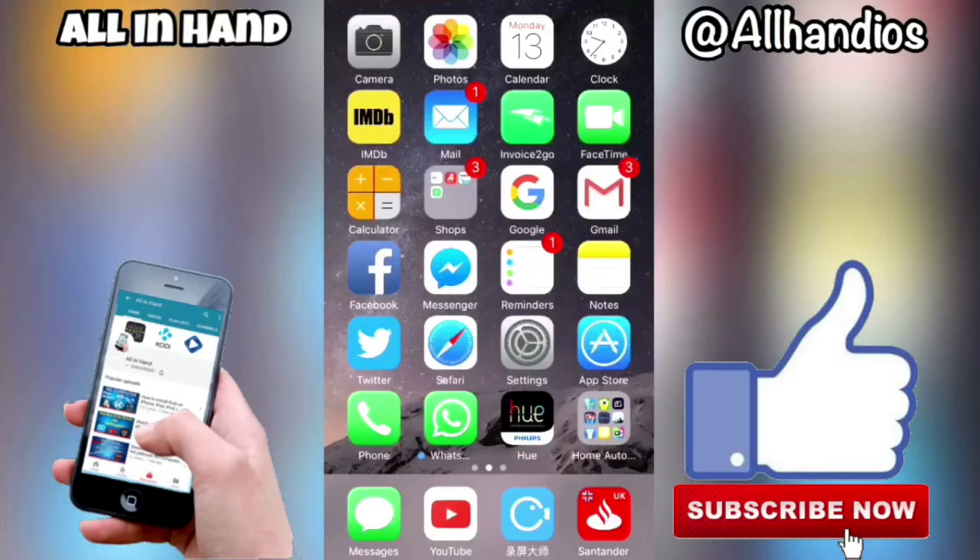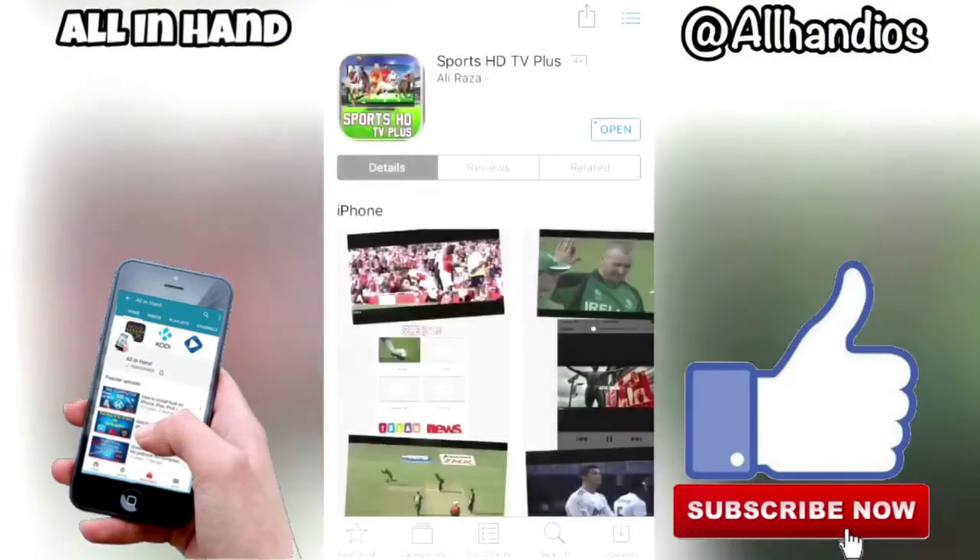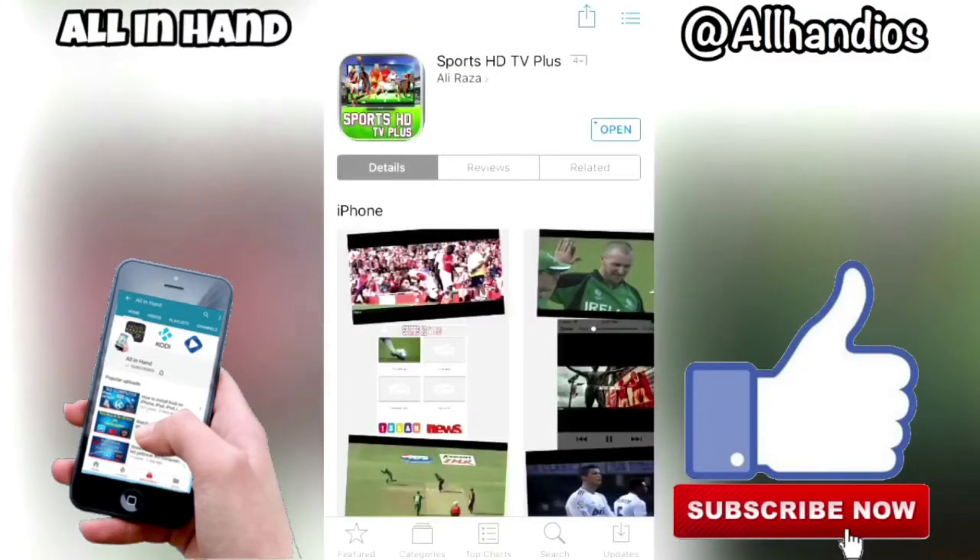YouTube, it's all in hand here again. Today I'm going to be showing you how to get live sports via the app store completely free. Links in the description — we'll go straight ahead with the video. Click on the first one. I've put five in the description but just for the purpose of this video I'm going to show you two, so the video doesn't go on forever. The first one is Sports HDTV Plus.